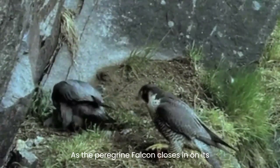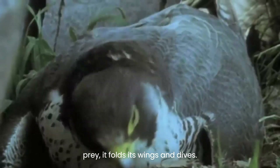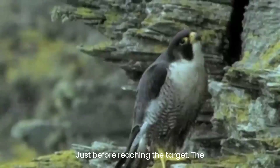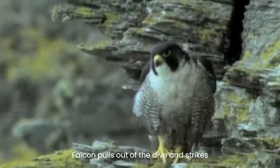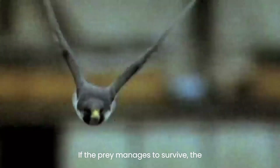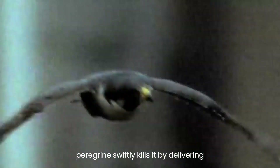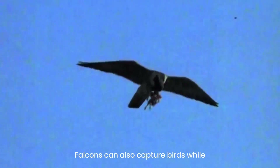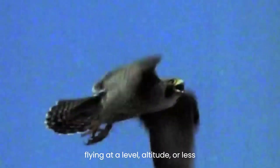As the peregrine falcon closes in on its prey, it folds its wings and dives. Just before reaching the target, the falcon pulls out of the dive and strikes with its open, sharply clawed feet, often resulting in instant death upon impact. If the prey manages to survive, the peregrine swiftly kills it by delivering a bite through the spine using its notched beak. Peregrine falcons can also capture birds while flying at a level altitude or, less commonly, when taking off from a perch.